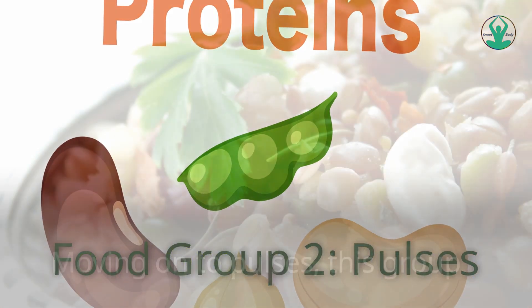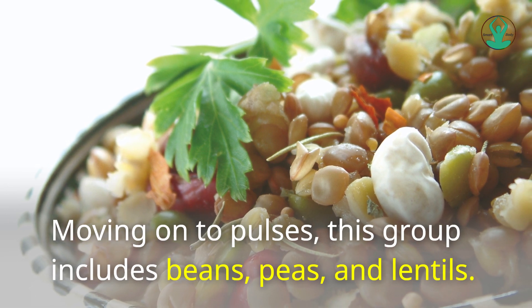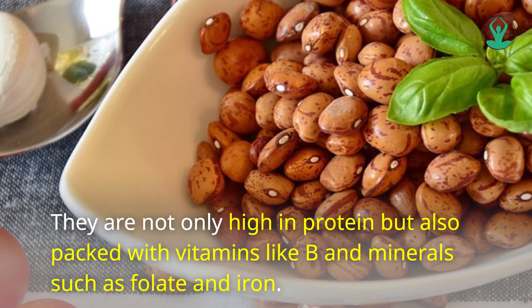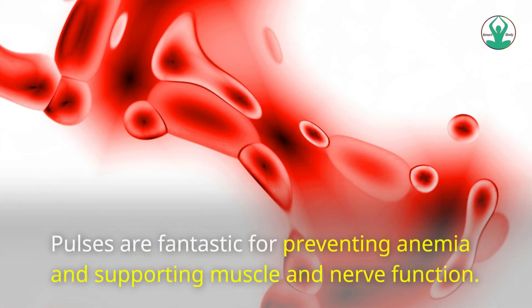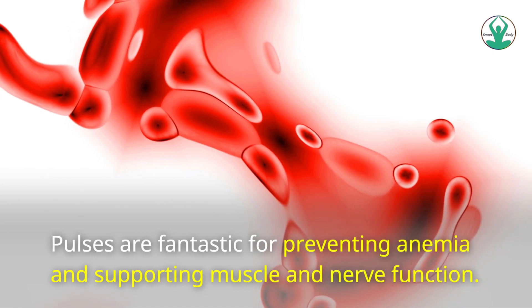Food Group 2: Pulses. This group includes beans, peas, and lentils. They are not only high in protein but also packed with vitamins like B and minerals such as folate and iron. Pulses are fantastic for preventing anemia and supporting muscle and nerve function.